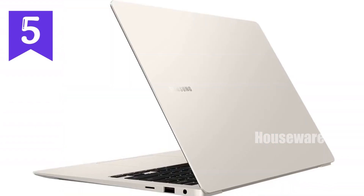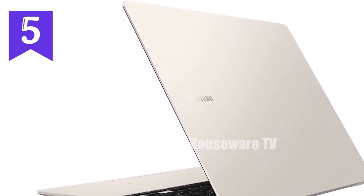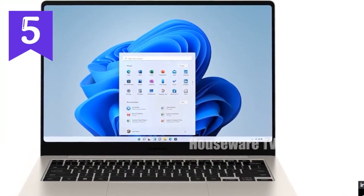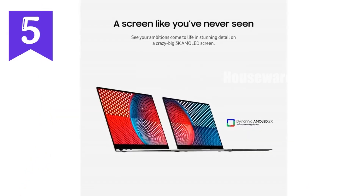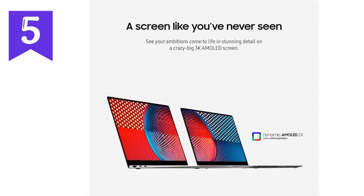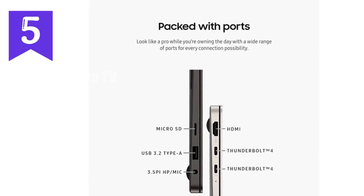Right out of the gate, this machine screams speed and efficiency. Powered by the 13th-gen Intel Core i7-1360P processor and bolstered with 16 GB of RAM, the Galaxy Book 3 Pro is tailor-made for those who are all about getting things done. Whether you're crunching data, rendering high-resolution videos, or managing multiple tasks at once, this laptop is built to handle demanding workloads without breaking a sweat.